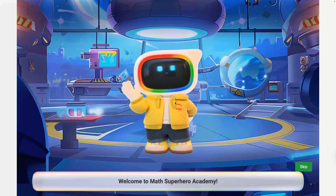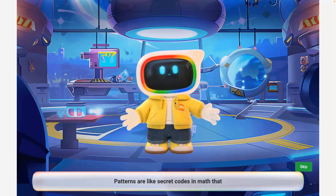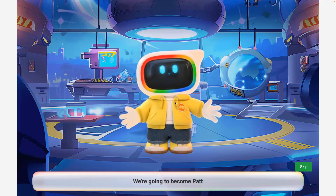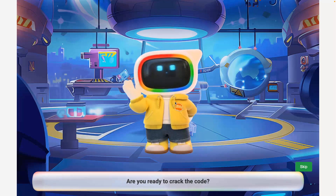Welcome to Math Superhero Academy. Today we're going on a pattern adventure. Patterns are like secret codes in math that help us predict what comes next. We're going to become pattern detectives and learn how to spot and describe addition patterns. Are you ready to crack the code?